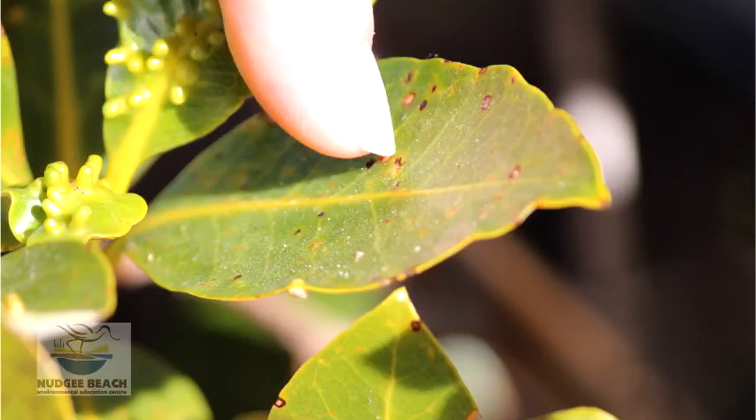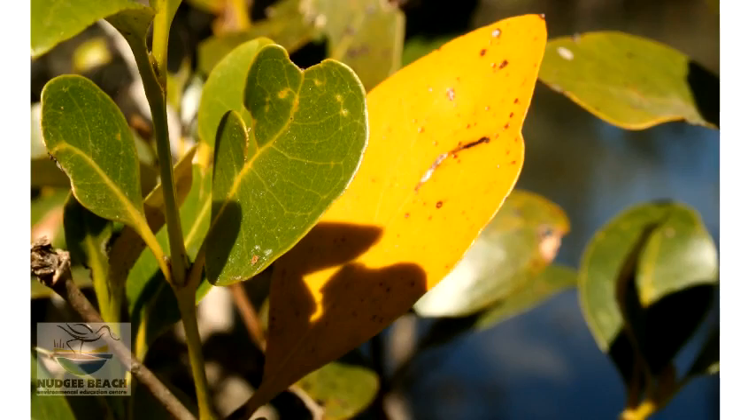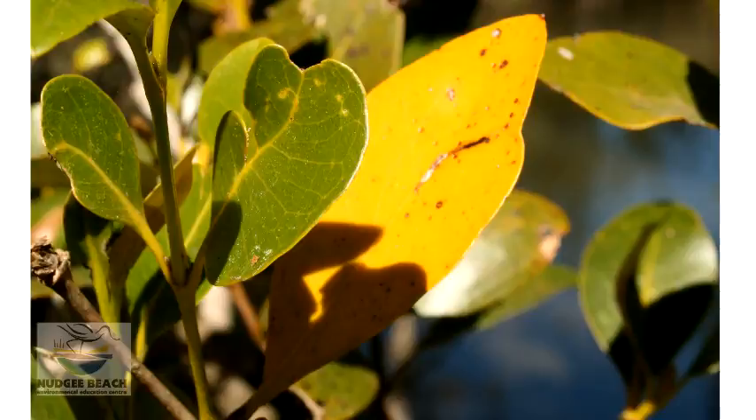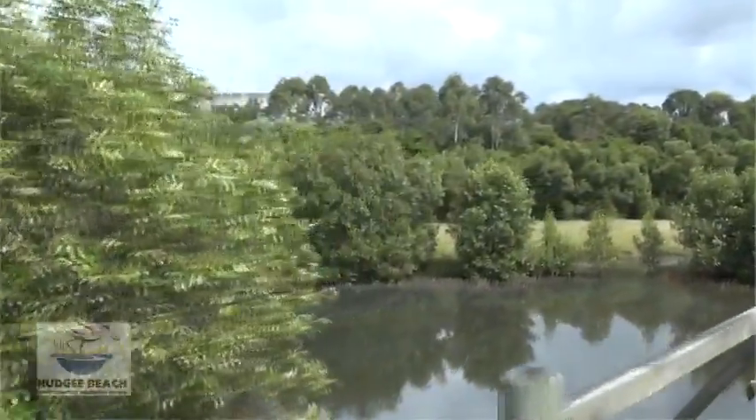If we look at a grey mangrove, it excretes salt on the upper surface of the leaf. It also deposits salt into the old leaves, which then fall back into the forest, recycling the salt and the organic matter at the same time.